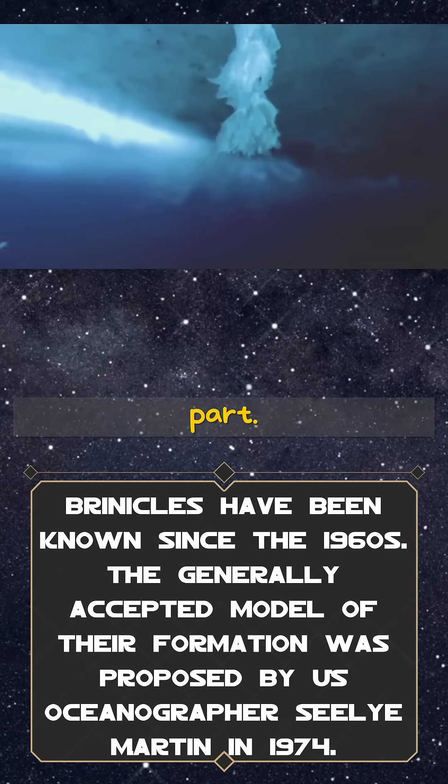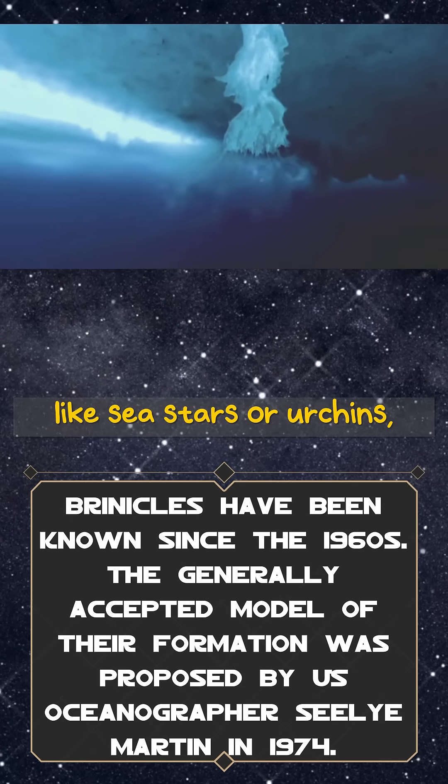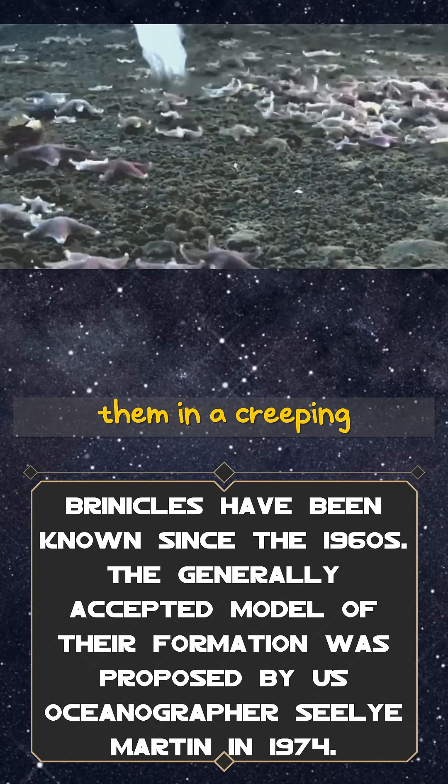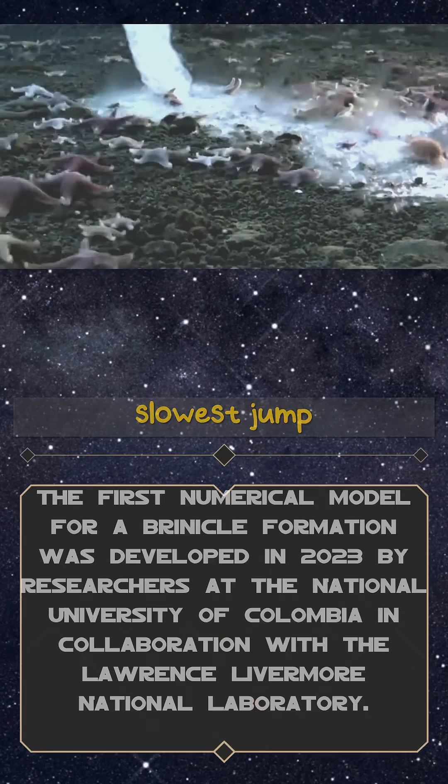But here's the eerie part. Anything crawling along the ocean floor, like sea stars or urchins, can be flash frozen on contact. The brinacle traps them in a creeping cage of ice as it spreads — nature's slowest jump scare.